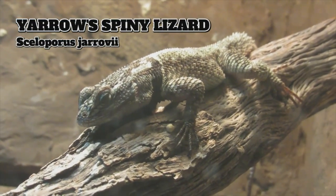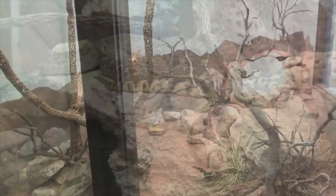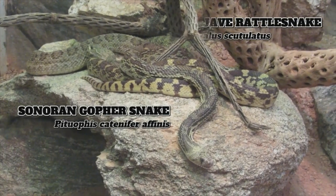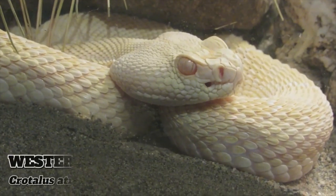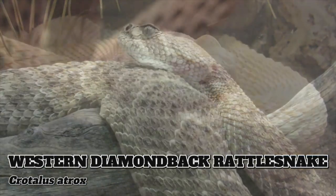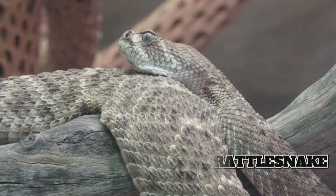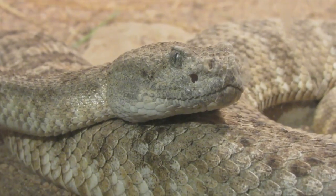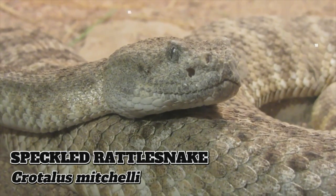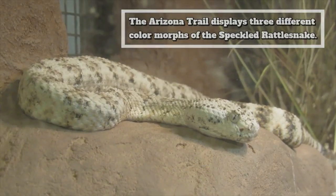Most of the tanks lining the wall are inhabited by snakes, including an impressive 15 species of rattlesnakes, which is appropriate since Arizona is home to more kinds of rattlesnakes than any other state. The rattle is made of keratin, the same material as our hair and fingernails. Despite their somewhat infamous reputation, rattlesnakes prefer to avoid humans, and when bites do occur, less than 1% are actually fatal.